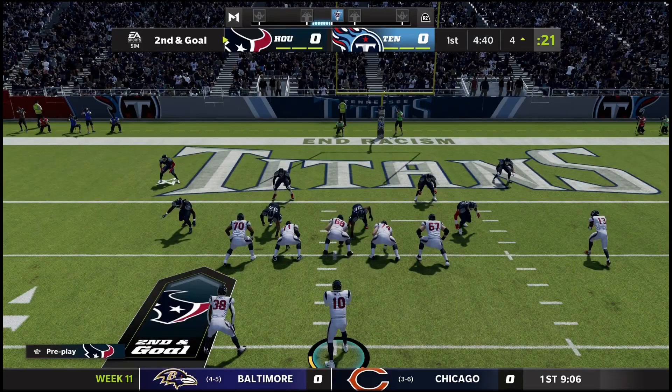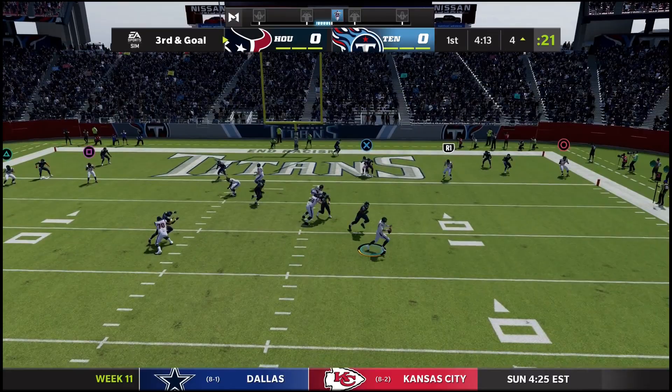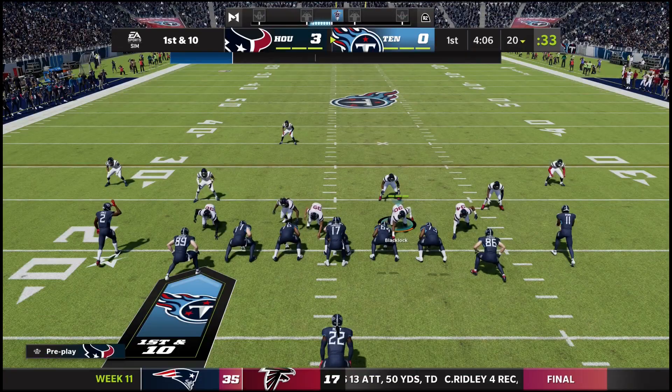First and goal — give to David Johnson on a counter, up to the four yard line. Second and goal, shotgun formation, hand to Samuel — he's popped right at the line of scrimmage, bringing up third and goal. Mills moving right, has an open man, fires it — broken up, intended for Brevin Jordan. They're gonna have to settle for a field goal on their first scoring drive. Titans take over at their own 20.